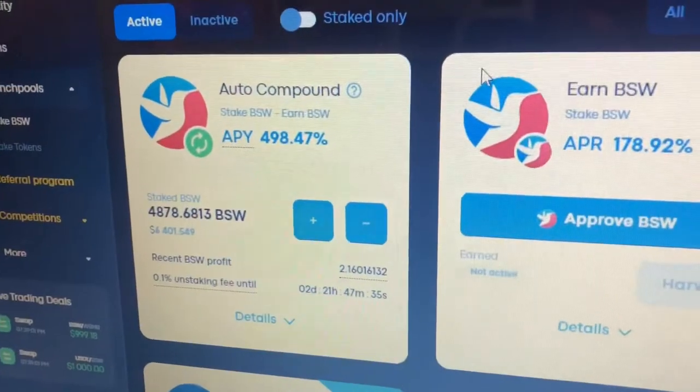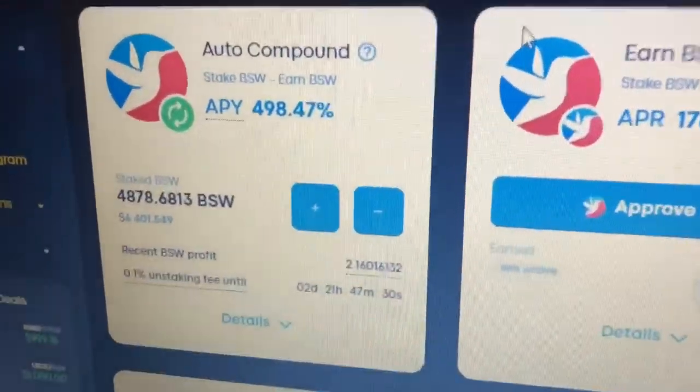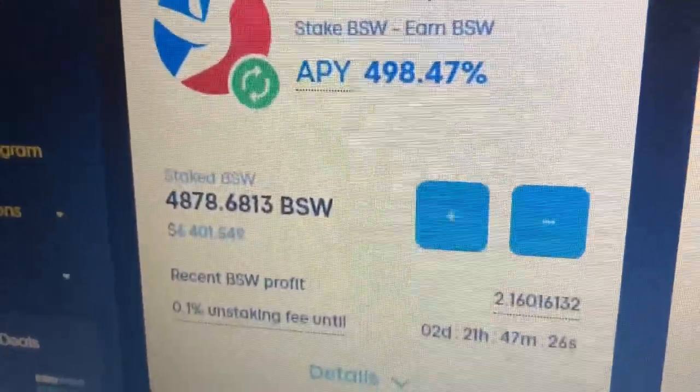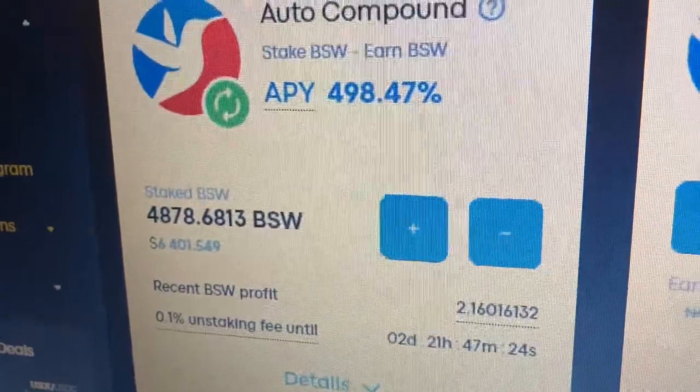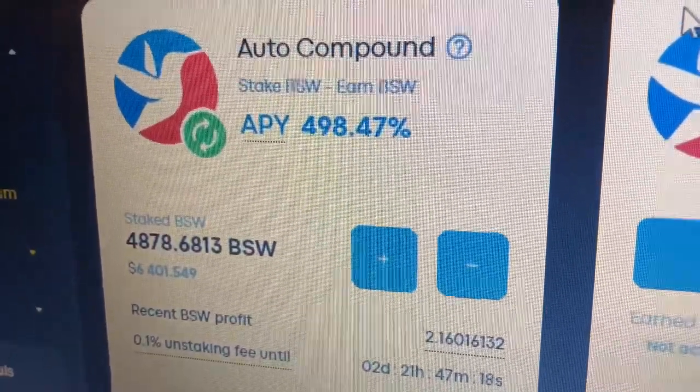Okay, so I'll keep this video not too long and I'll show you my screen. The website is actually Bi-Swap.org. So the APY is actually just under 500%, $498. I put in about over $6,000 into this and, yeah, earning 498% APY.